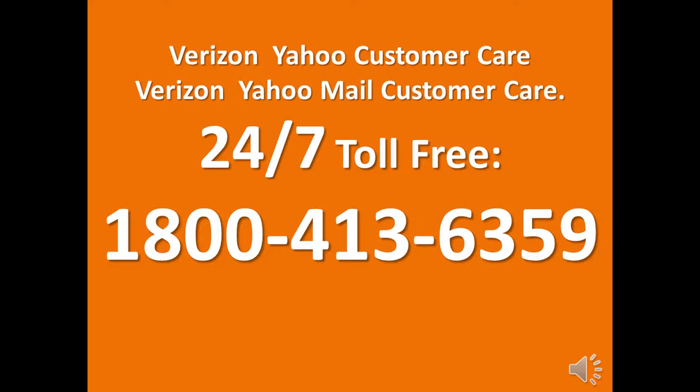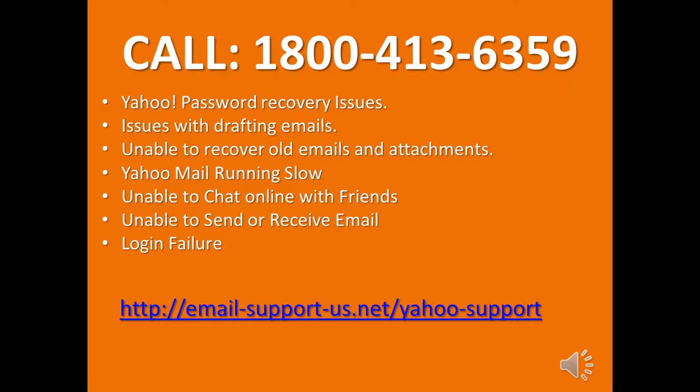www.yahoohelpdesk.net — 24/7 Toll Free 1-800-413-6359. Get technical help with Yahoo password recovery issues, issues with drafting emails, unable to recover old emails and attachments.